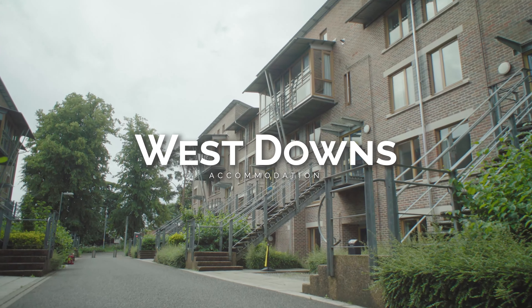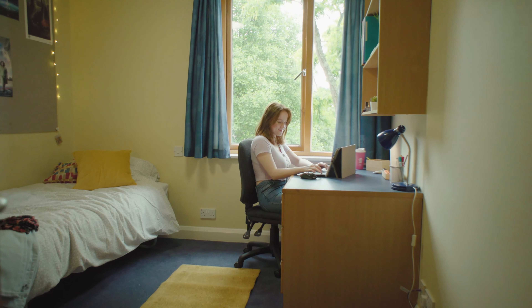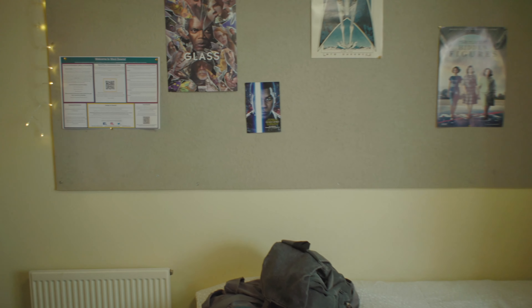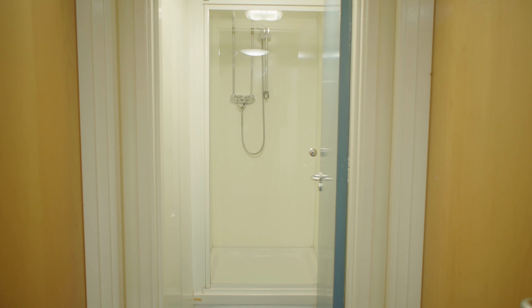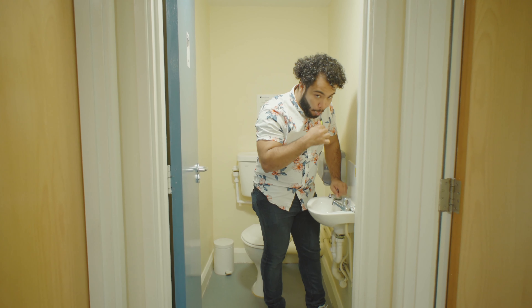At West Down Student Village we have some of the mid-priced accommodation. Here we're in a standard bedroom, and as in all rooms you have your bed and a huge pin board to make it a home from home. Next to the wardrobe you have a sink with more storage beneath it and a light on the mirror. West Down's shared facilities have two bathrooms and shower rooms for housemates, and it's a cost-friendly option.